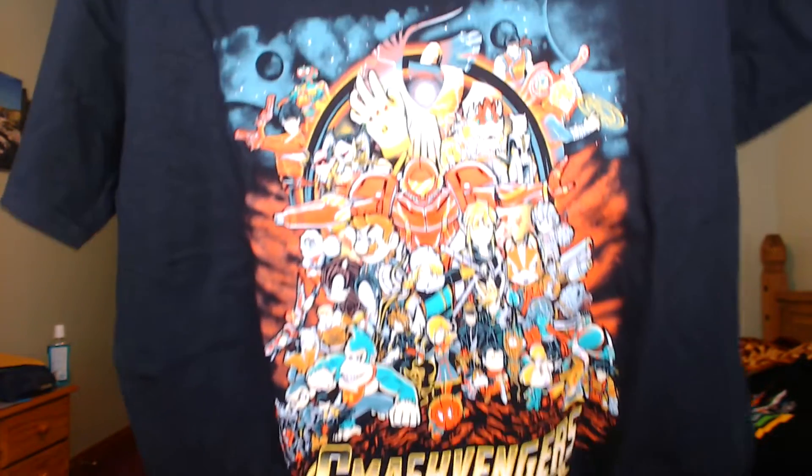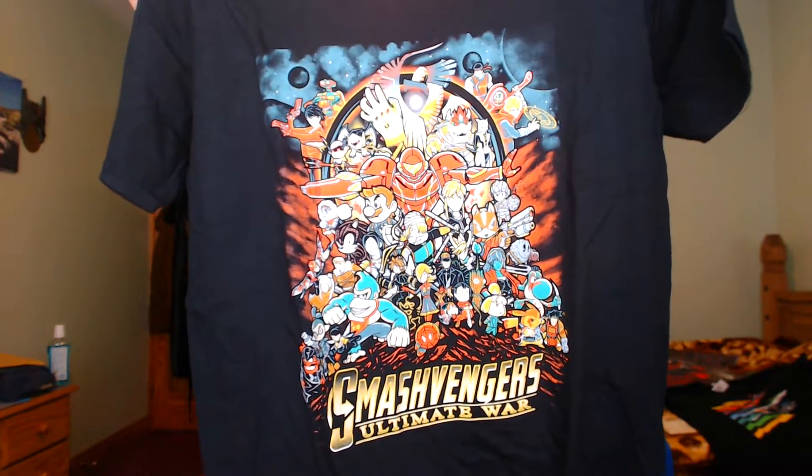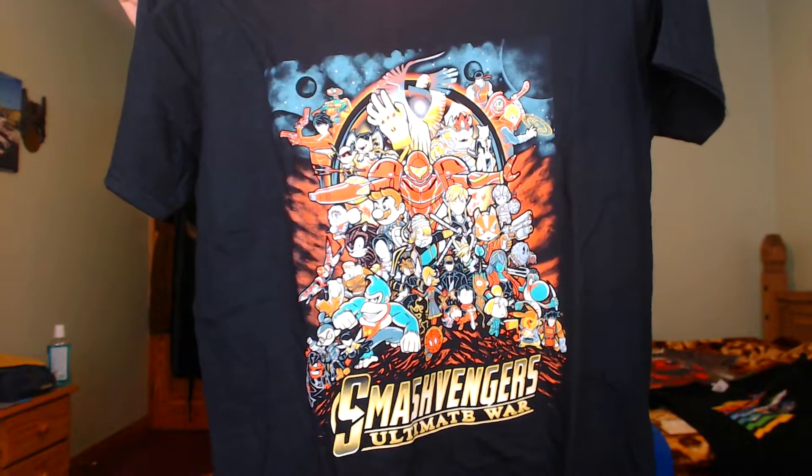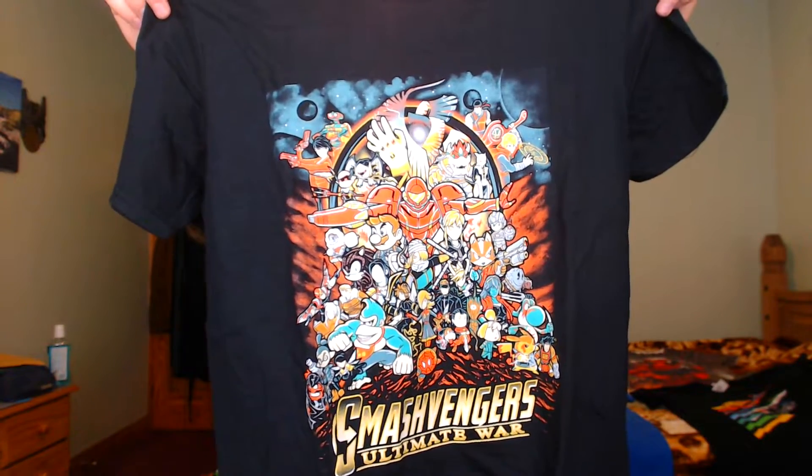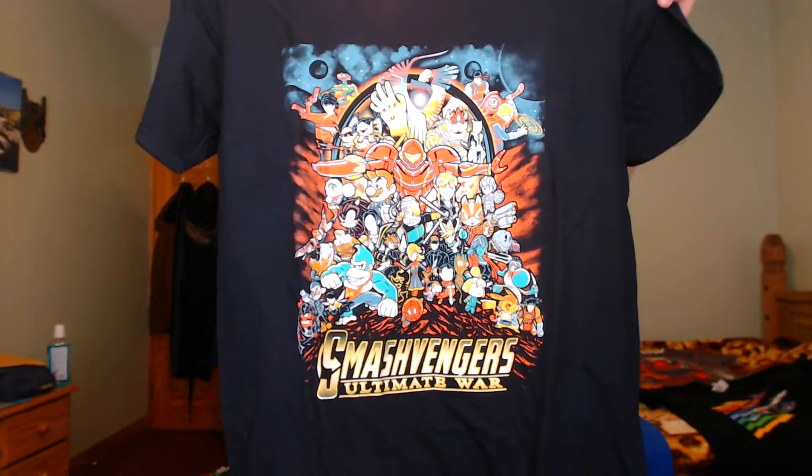When I saw this t-shirt I had to get it — it's Super Smash Bros Ultimate and the Avengers combined into one design. To be honest I thought it would look a little bit better; the picture made it look better than it turned out, but it's still a good t-shirt with a lot going on. With anything you buy online, sometimes the design looks better and sometimes worse. In most cases with QWERTY I actually find the design looks better, so I'm just being nitpicky.